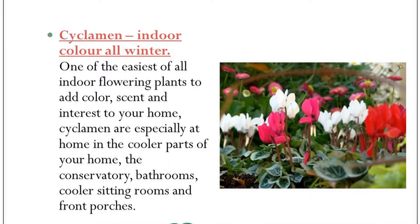Cyclamen is another interesting plant. I believe it's one that has an interesting fragrance. It has multiple colors. It's a plant that enjoys cool but not cold temperatures. If you have it in the house, if you can put it in a room or part of the house where it's a little bit cooler, it grows better and blooms better.